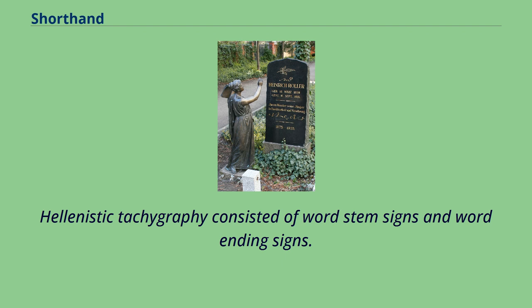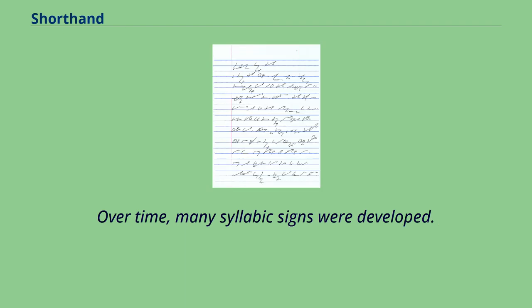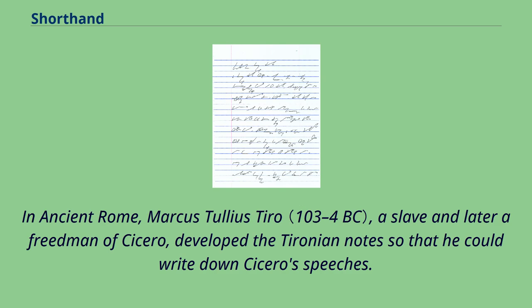Hellenistic tachygraphy consisted of word-stem signs and word-ending signs, and over time many syllabic signs were developed. In ancient Rome, Marcus Tullius Tiro, a slave and later a freedman of Cicero, developed the Tyronian notes so that he could write down Cicero's speeches.